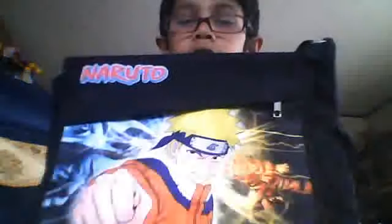Hi there guys, welcome to the story of today. I'll be showing you my messenger bag of Naruto and this book for me. This is my Naruto one. I got this at a $2 shop.